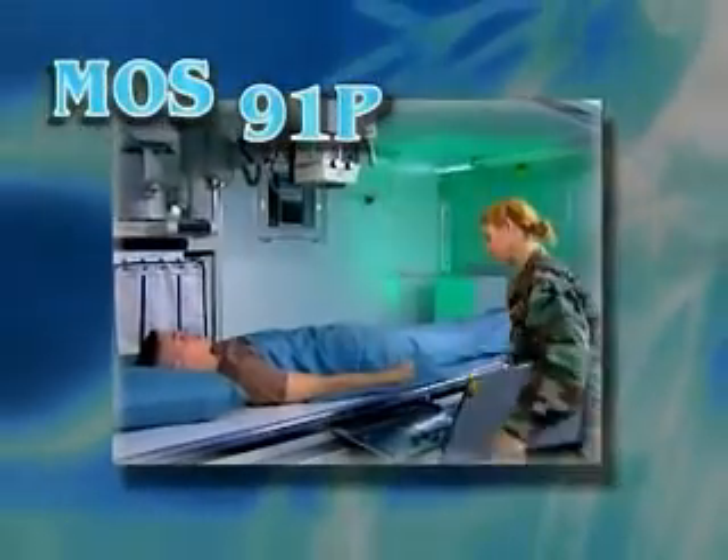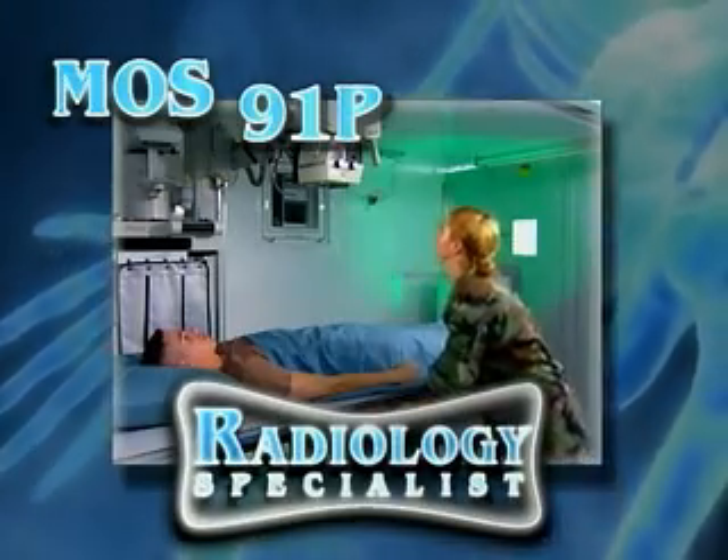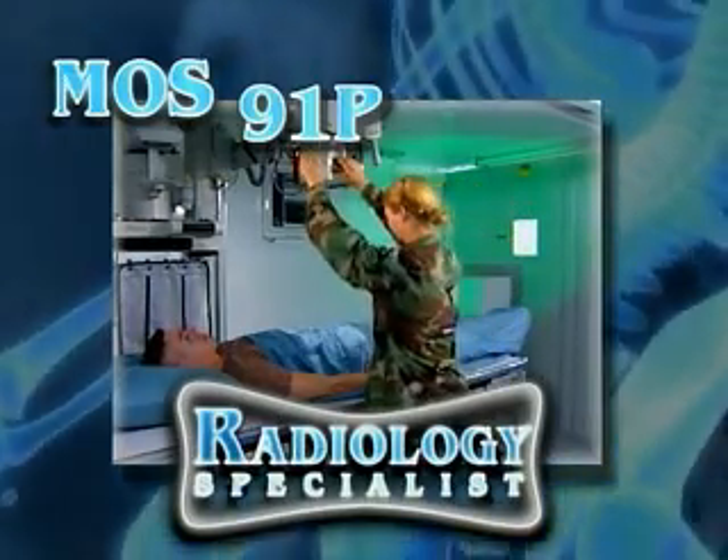MOS 91P, Radiology Specialist, part of the Army Health Care Team's mission to conserve the fighting strength.